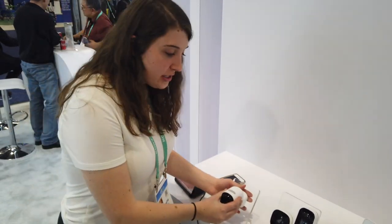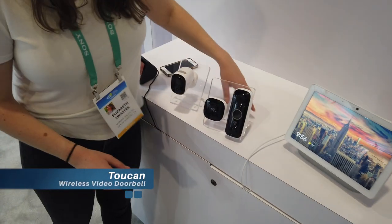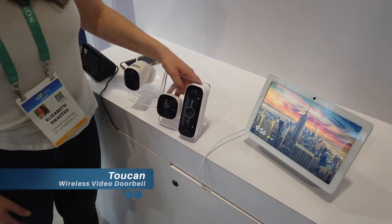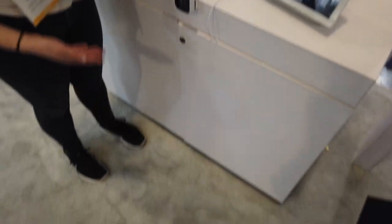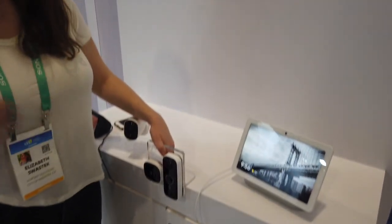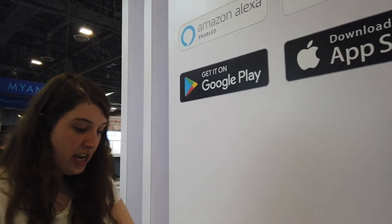We also have the wireless video doorbell camera. This is the only 180-degree field-of-view camera that is battery powered, so you're able to see a package on the ground. If you don't want to worry about package thieves or porch pirates during online shopping or especially during the holiday season, you're able to see a wide-angle view so that you can keep watching all day.